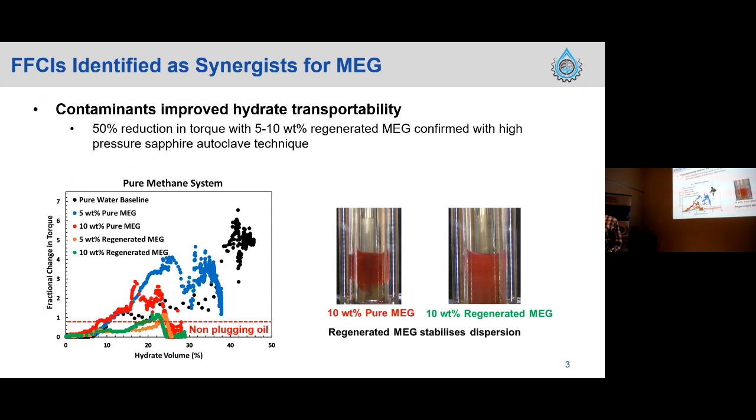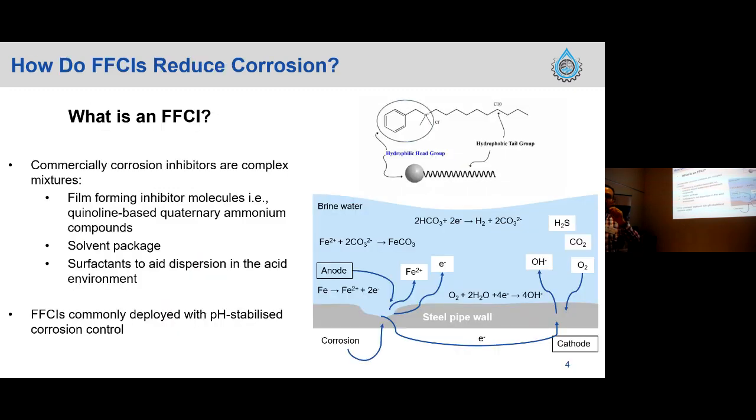The whole idea of this project started about a year and a half ago at a symposium with fellow student Nasir Khan. He was measuring the effect of using pure MEG and regenerated MEG for hydrate formation experiments and found that contaminants from an FFCI in the regenerated MEG had an effect — specifically a 50% reduction in torque when injecting five to ten weight percent of regenerated MEG. On the graph, the black dots are the pure water baseline, blue and red are five and ten weight percent pure MEG, and with the regenerated MEG containing FFCI surface-active contaminants we achieve a 50% reduction in fractional change in torque.